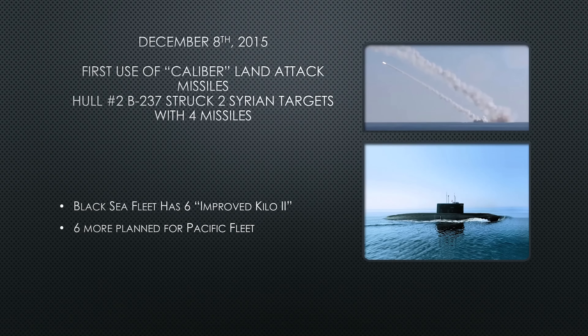On December 8th, 2015, the first use of Kalibr land-attack missiles emerged from the Mediterranean and struck two targets in Syria using four missiles. Hull number two — Bravo 237 — was credited with the attack. As of this recording, all six Improved Kilo Twos have been delivered to the Black Sea fleet, and the Pacific Fleet is slated to receive six more as well.